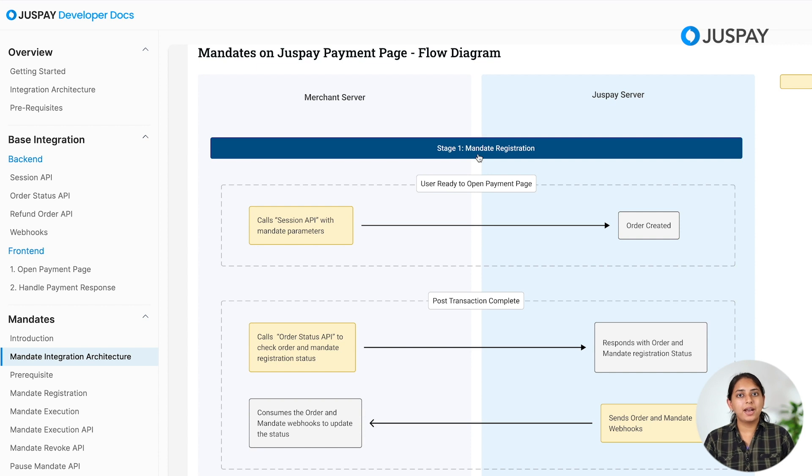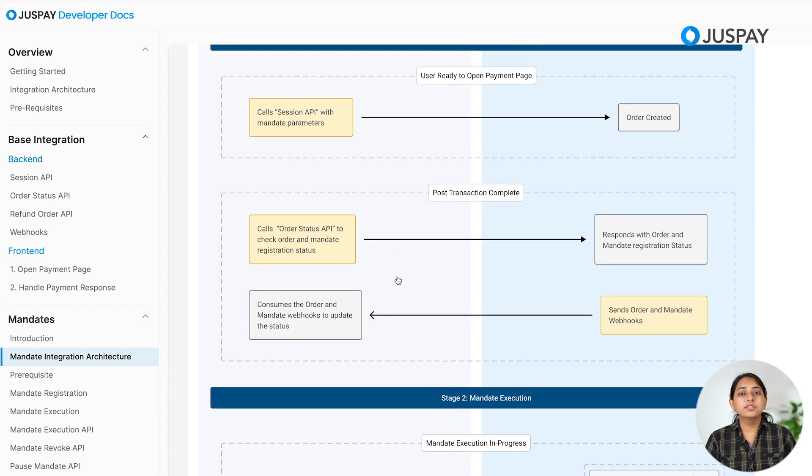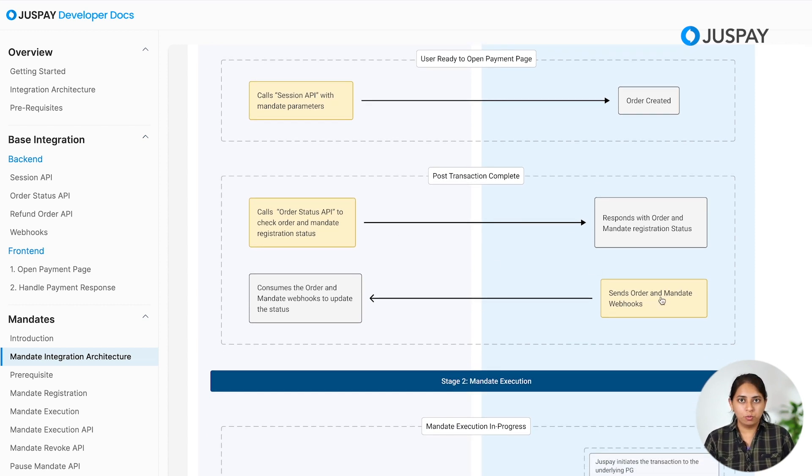Let's understand mandate registration in detail. When the user is ready to make a payment, the merchant needs to call the Session API, passing the mandatory mandate parameters: mandate start date, mandate end date, and mandate max amount. Once the merchant calls the Session API, it hits JustPay servers, which create an order and return a payment link. The user then attempts the payment and provides consent for setting up the mandate. Once the transaction is completed, the merchant needs to call the Order Status API to check the status of the order and the mandate. JustPay will also send mandate and order-related webhooks to the merchant.